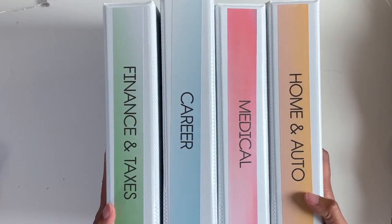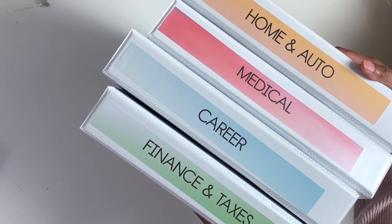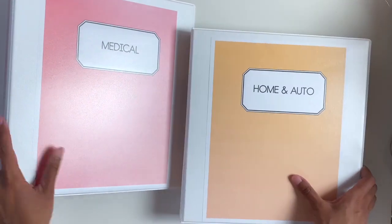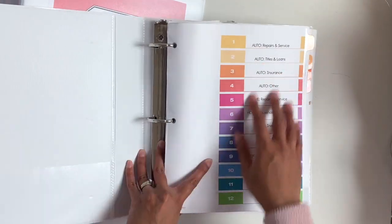The four binders are: home and auto, medical, career — that's career and education — and then finances and taxes. I'm not going to show you what's inside completely, but I can show you what I use for the dividers. These are from Avery and go along with the home management binder.